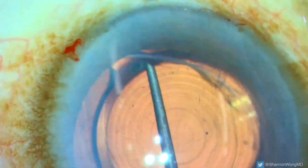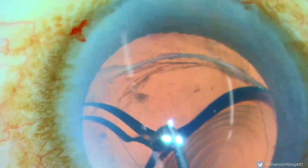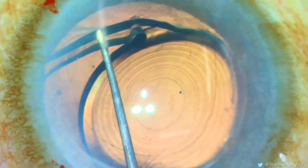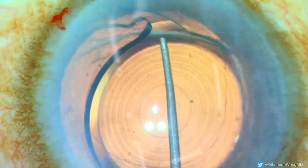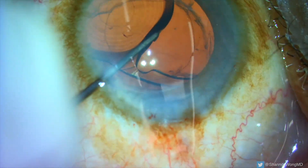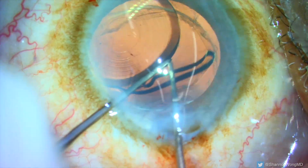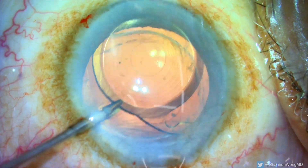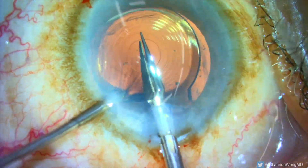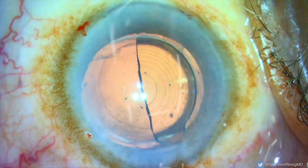With patience and persistence, we are eventually able to extricate the leading haptic from the capsular bag equator and bring it into the anterior chamber. We then repeat this process to extricate the trailing haptic from the capsular bag equator, then bring the trailing haptic into the anterior chamber. We then use IOL cutters to bisect the Synergy lens optic, then remove the two halves of the Synergy lens from the eye through our primary incision.